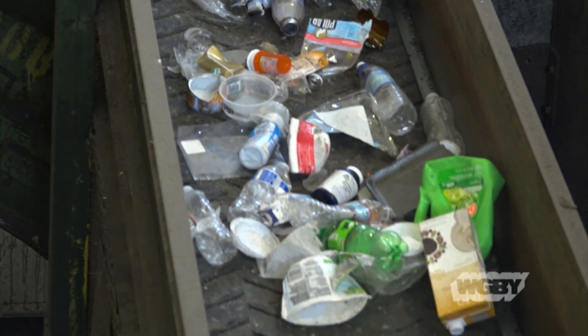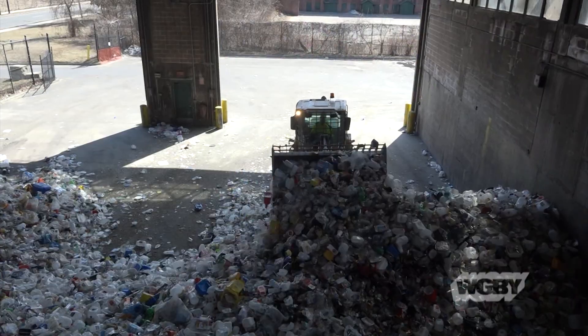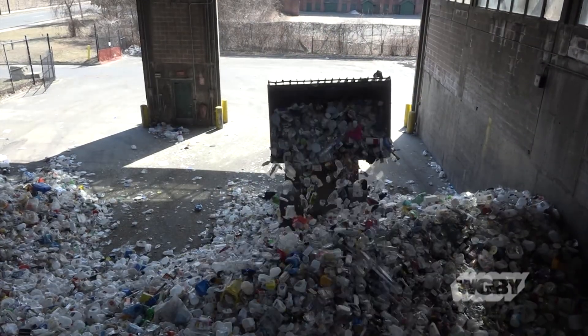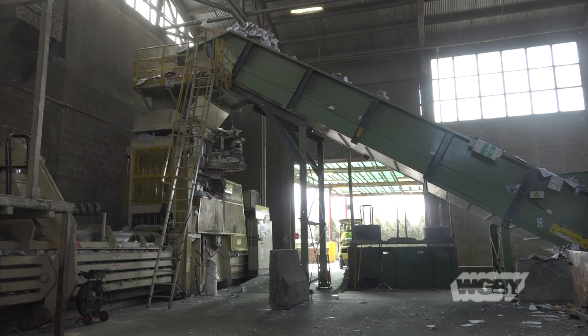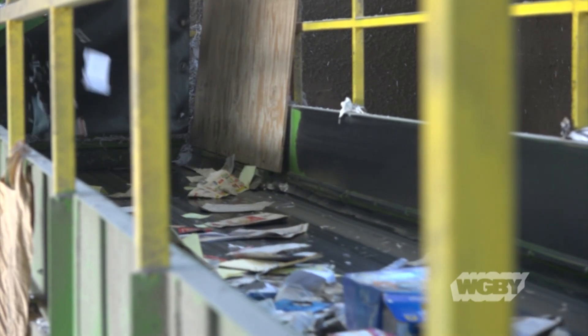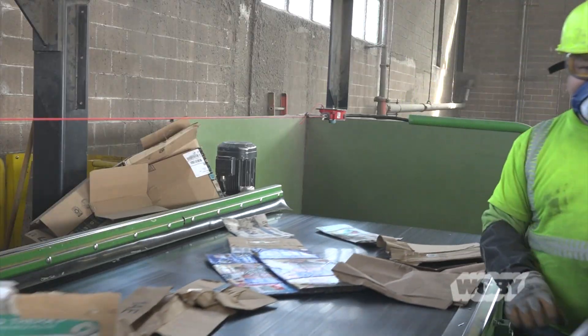So everything goes in the container, the truck comes up and takes everything all at once, and it goes to a facility that will process everything. Even though dual stream recycling is really just one step above single stream, it is still better. On the fiber side of the building we see fewer contaminants in the stream as a result, but there's still a need for source separation and quality control.